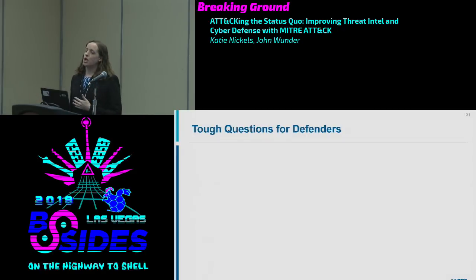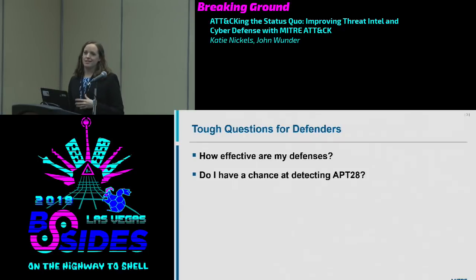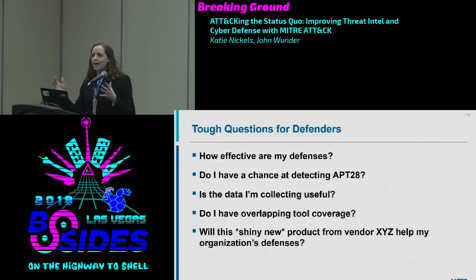I've worked in different security operations centers for eight or nine years, and these are questions SOCs face day-to-day. How effective are my defenses? Do I have a chance at detecting APT28 or whatever the adversary of the day is? Is the data I'm collecting useful? Do I have overlapping tool coverage? I bought five awesome tools — are they detecting the same things? And are those shiny new vendor products — machine learning, blockchain, AI — actually going to help improve our defenses?